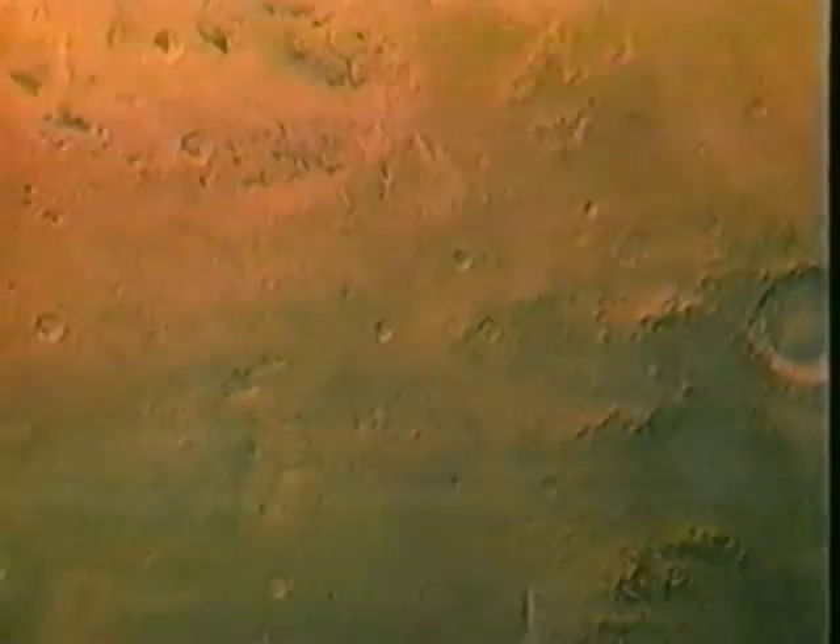Unlike Earth, Mars lost most of its atmosphere long ago. It grew cold and dry, so cold that some of its thin carbon dioxide atmosphere froze at the winter pole. How did a world formed at the same time and of the same materials as Earth become so cold, parched, and relatively airless? Dr. Arden Albee of the California Institute of Technology is the project scientist representing more than a hundred scientists throughout the world who work with the Mars Observer data.